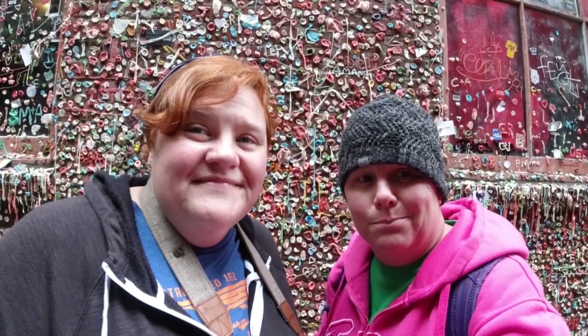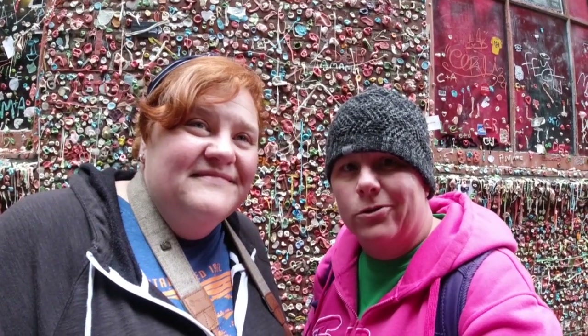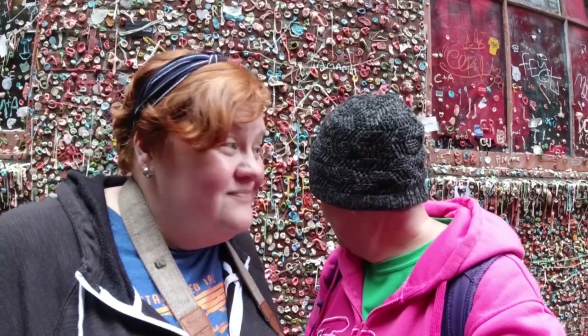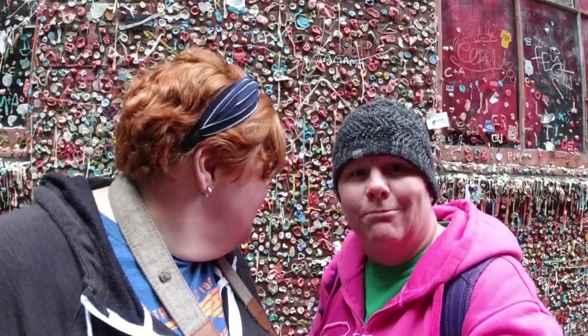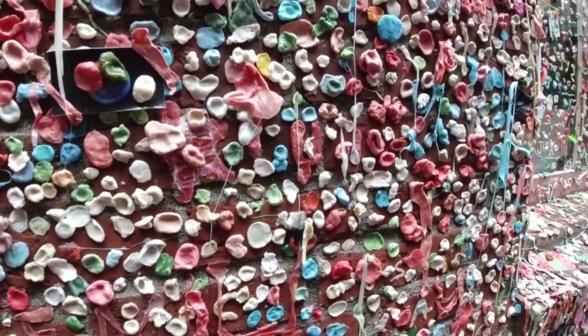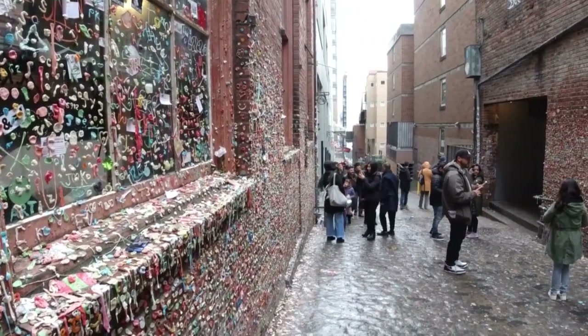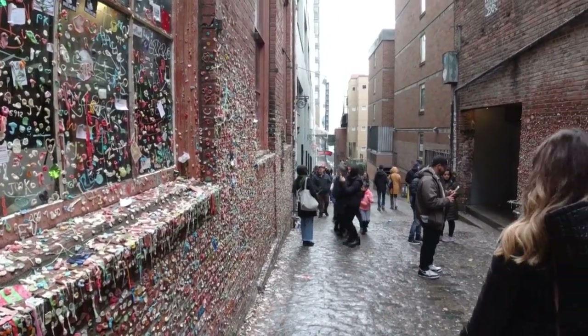It is an alley that people stick their gum on the walls. I'm kind of creeped out just standing close — I'm trying to make sure I'm not touching anything. The Gum Wall has been scraped off several times, but people simply add new. So around 1999, it was deemed a tourist attraction.